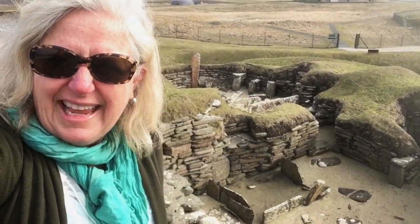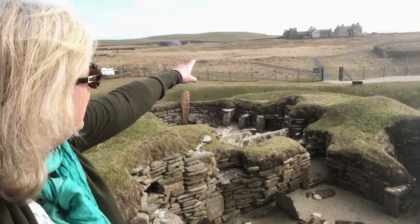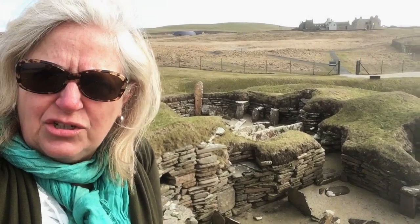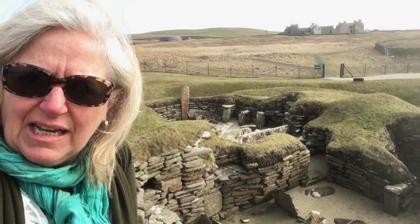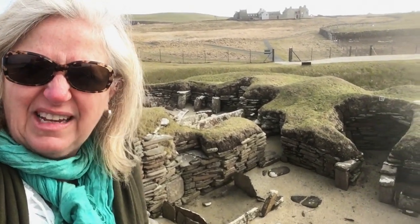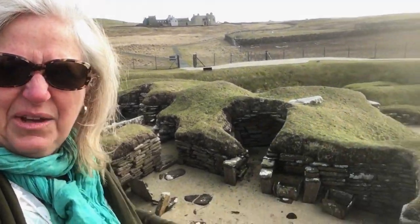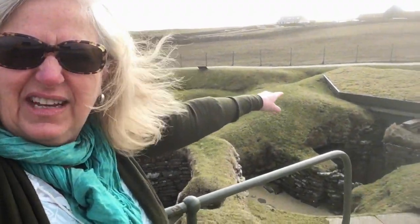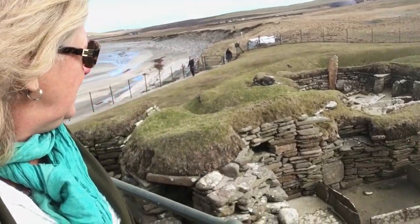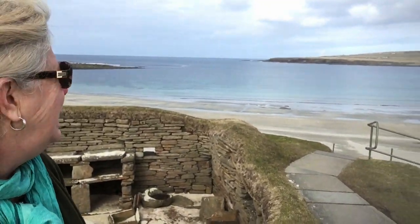Here we are at Skara Brae, a Neolithic village discovered in 1850 by the gentleman who owned that big country house up there. History goes that after a rainstorm, he was walking on the beach and saw the remains of this stone building popping up from the sand as it was washed away by the tide and the storm. He started digging and ended up discovering a village that goes back to 3300 BC. The oldest parts are over there — house number seven is recreated for the museum, right there, and that's the oldest part of the village. Pretty amazing, right here on the sea looking out on the Atlantic.